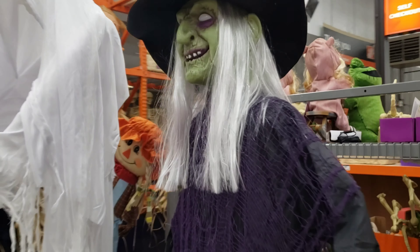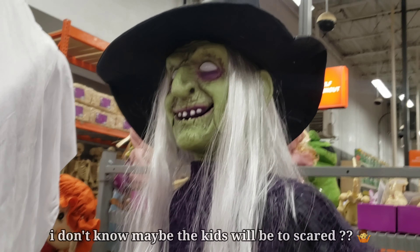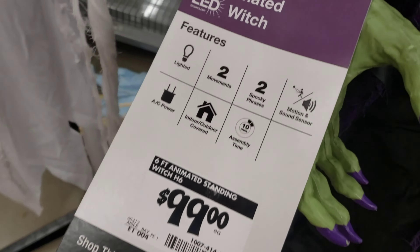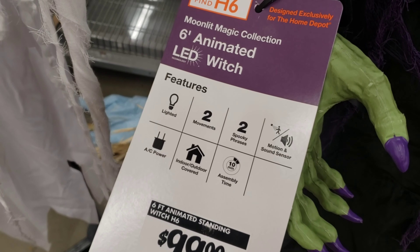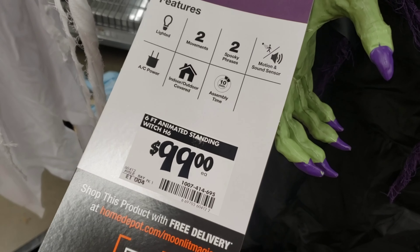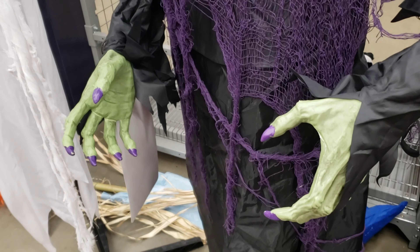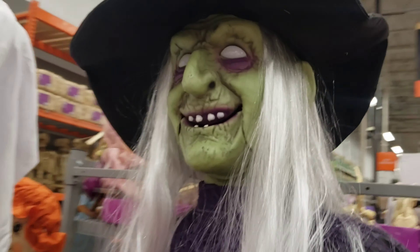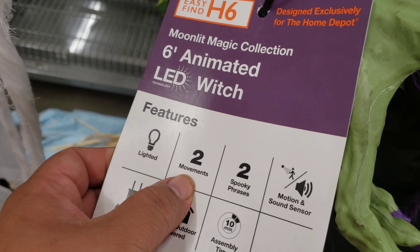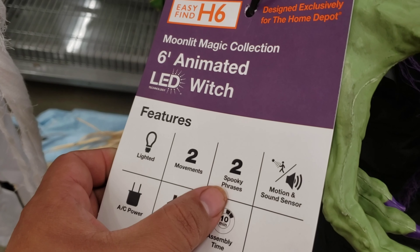Check this out guys. Should I add this to the Halloween bundle? This one is a hundred dollars. This one's pretty cool — you got two movements. I seen another one where you got the paper stuff. It was another one, pretty cool. This one is cool too, but this one only has two movements and two spooky phrases.